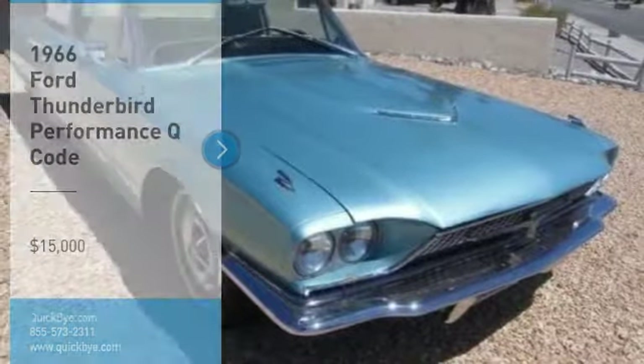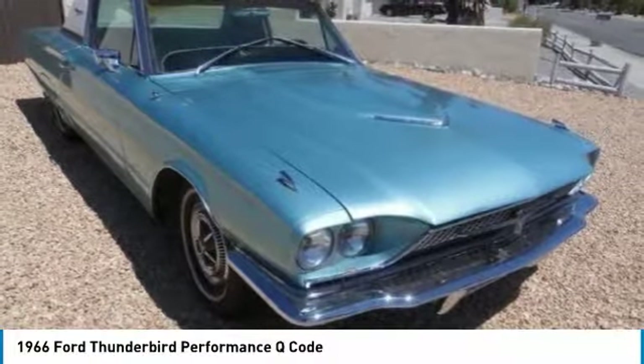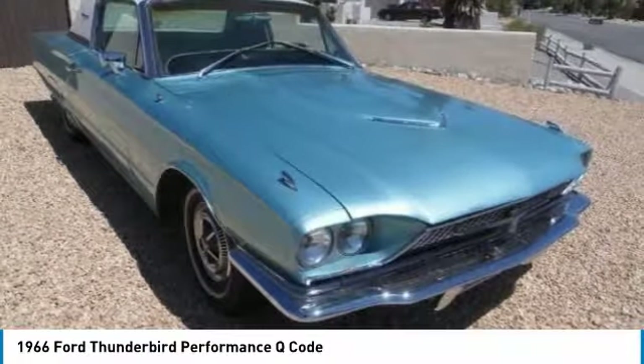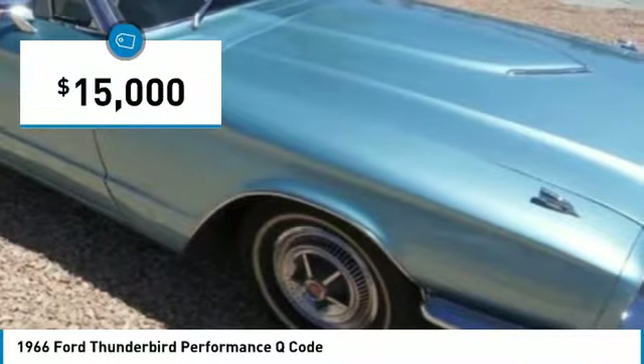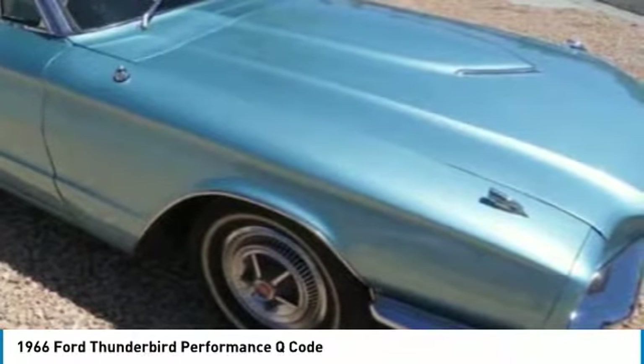1966 Ford Thunderbird Performance Q Code for Sale, Palm Springs, CA 92262. If you are seeking a beautiful classic vehicle that is brimming with luxury, style, and class, then look no further because this 1966 Ford Thunderbird Performance Q Code is the one for you.